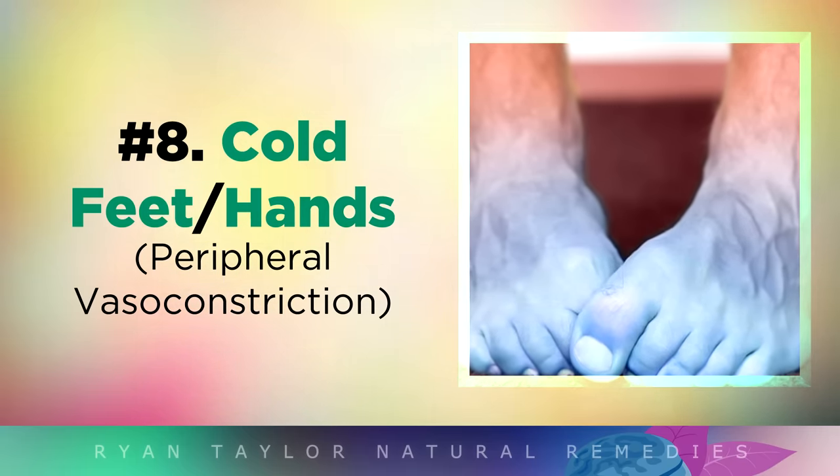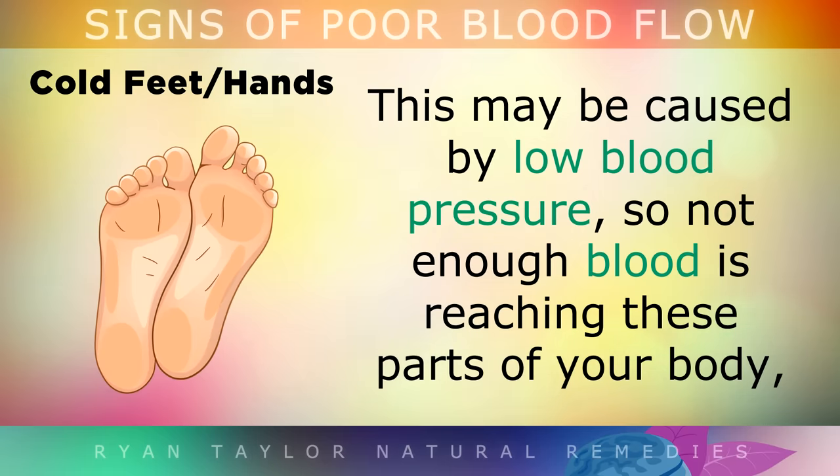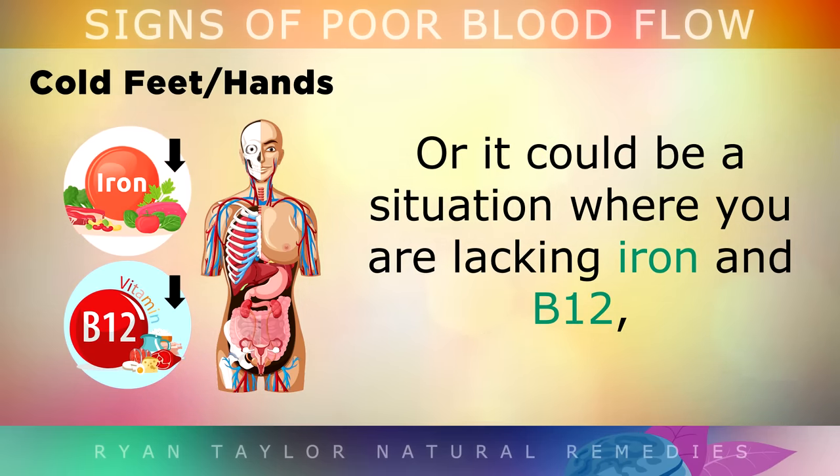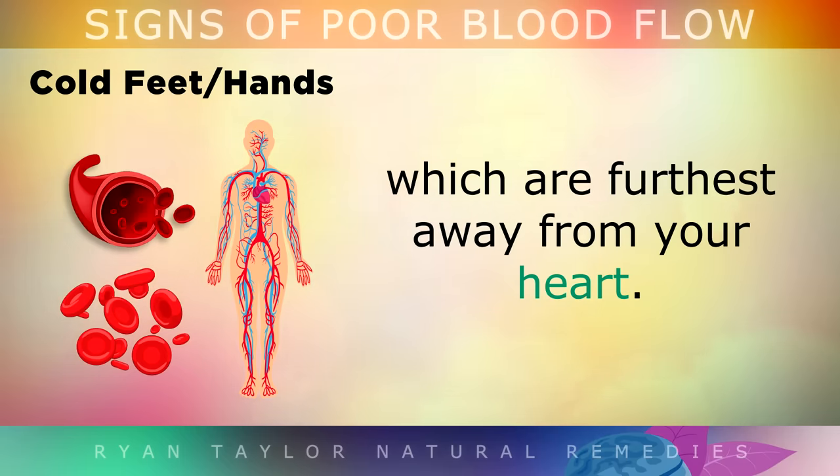Cold Feet or Hands. If you can't ever seem to warm up your feet or your hands, and they feel cold even in a hot room, this may be caused by low blood pressure, so not enough blood is reaching these parts of your body. Or it could be a situation where you are lacking iron and Vitamin B12, as these are needed to help build red blood cells to carry oxygen to your hands and feet, which are the furthest parts of your body away from your heart.